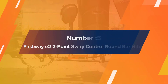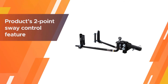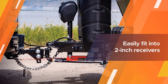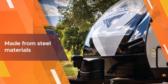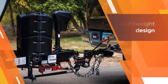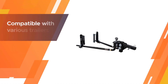Number five: the Fastway E2 2-point sway control round bar hitch. This product has become a favorite among buyers recently, with its spike in popularity stemming from its two-point sway control feature. It also helps that this hitch can easily fit into two-inch receivers, so you shouldn't have any issues using it on most RV, boat, construction, ATV, and cargo trailers.